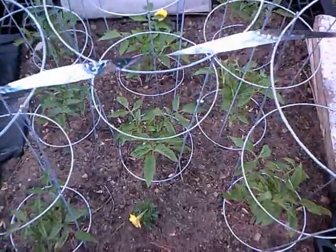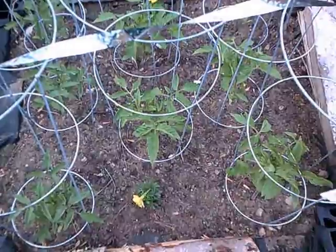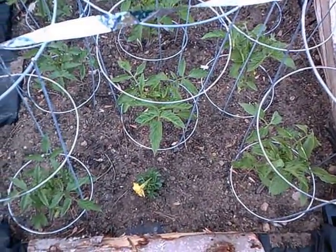In this garden my tomatoes are coming up really well, they're really doing well. I packed them in a little tight also, but I planted some marigolds here as well to help with aphids.